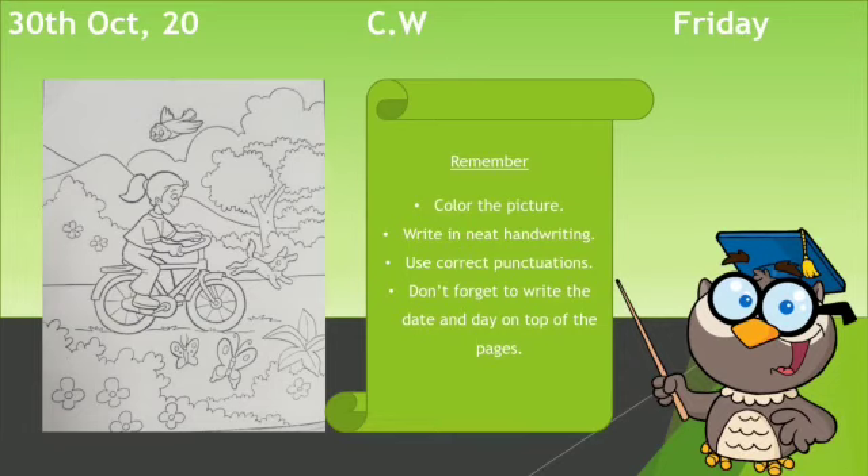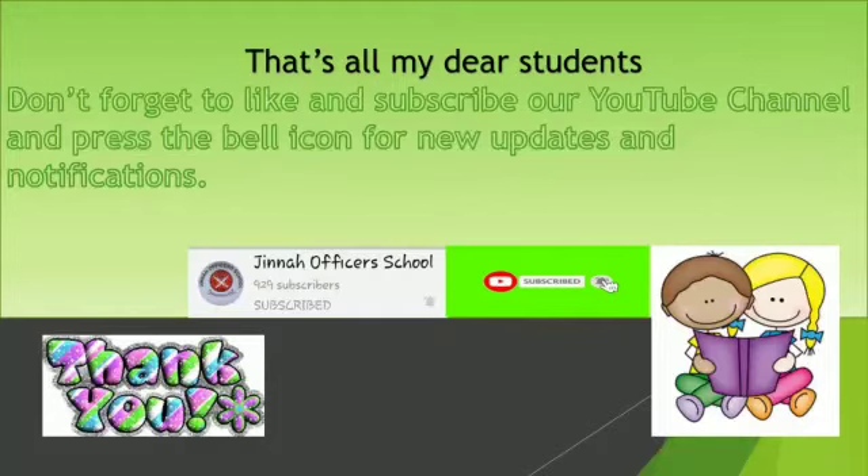You have to remember: first of all, color the picture very beautifully. Write in neat handwriting. Use correct punctuation, and don't forget to write the date and day on top of the page. That is all, my dear students. Don't forget to like and subscribe our YouTube channel and press the bell icon for new updates. This is Miss Aramnaas signing off — inshallah I'll see you in my next video lecture. Allah Hafiz.